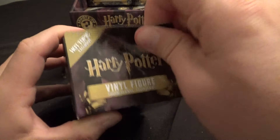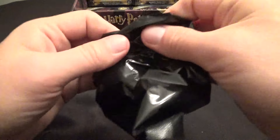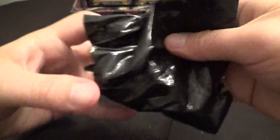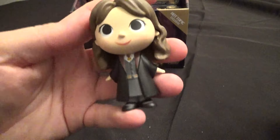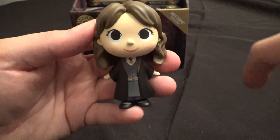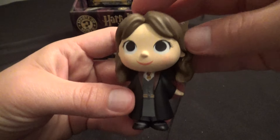And it looks like they do have the 1-in-6 Hermione here. We've got the regular 1-in-6 Hermione — not in her fancy dress. No deal. I've already got plenty of her; I don't need any more. I'll be selling my doubles on eBay.